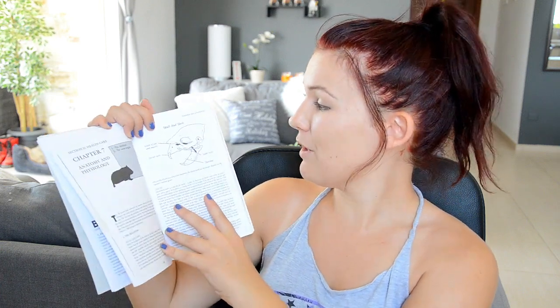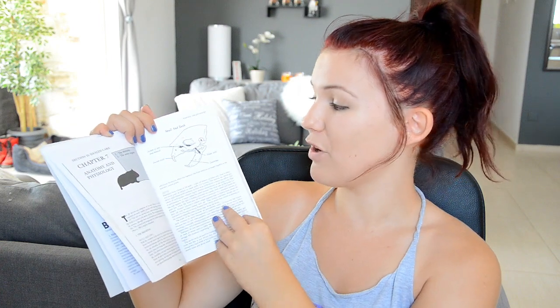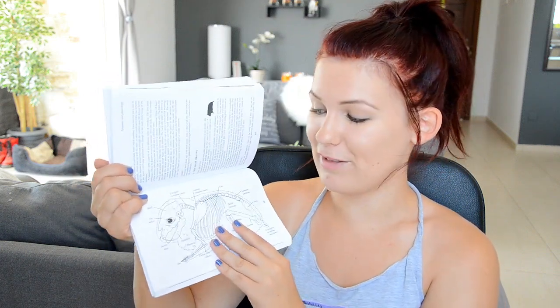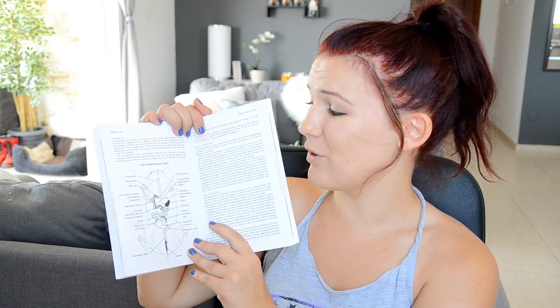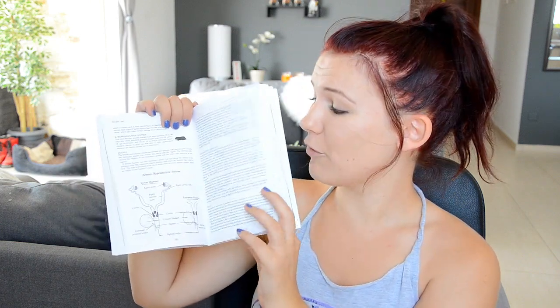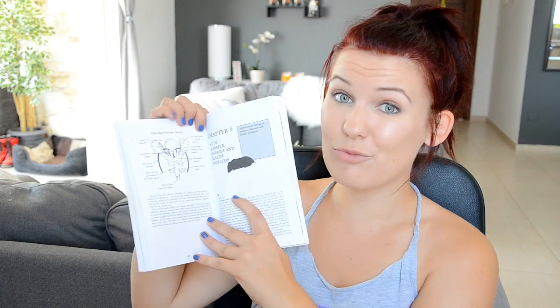There is a lot of information in this book, but I want to go over the healthcare section in more detail because I think it's the most important section. First, I want to show you some of the diagrams in the anatomy and physiology chapter. You can see here they have a diagram of a hamster's skull with all the information about the different parts — I think that's really fascinating. The next page is taken up entirely by a detailed diagram of the entire hamster skeleton, which is great if you're interested in learning how they look on the inside. There is also a wonderful diagram of the gastrointestinal tract and diagrams of both the female and the male reproductive system — really interesting stuff to know.